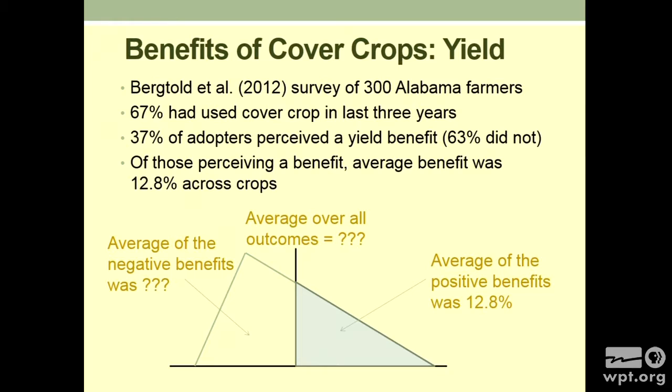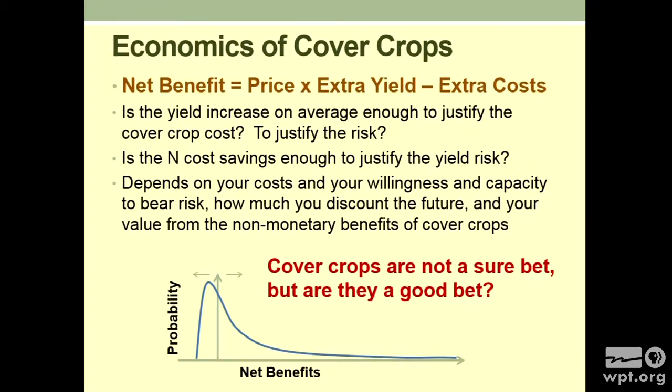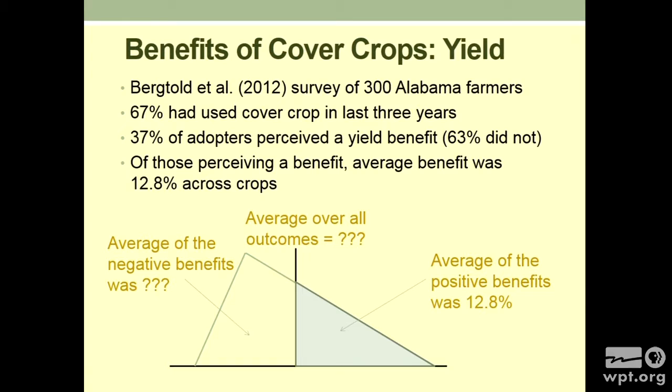So what is the yield benefit of cover crops? Jason Bergtold, an ag economist at Auburn University, did a paper in an ag econ journal — a survey of 300 Alabama farmers. Sixty-seven percent had used cover crops sometime in the last three years; 33% of the adopters perceived a benefit, while the other 63% did not. Of those perceiving a benefit, it was almost 13%. The real point is that triangle — just like the earlier figures — it's the same: sometimes you come out ahead, sometimes behind on the yield effect.